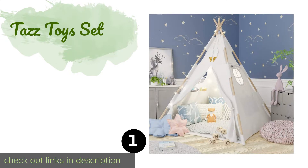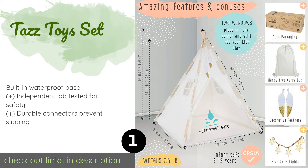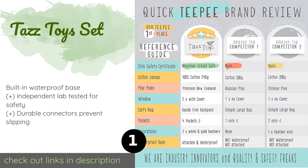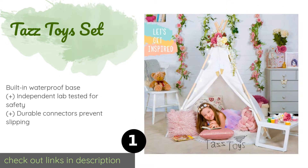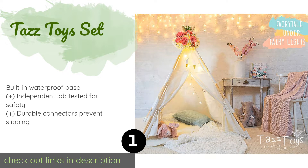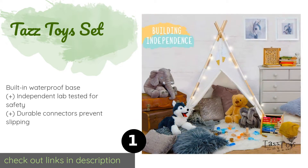The first product on our list is the Taz Toys Set. The Taz Toys Set features 100% cotton fabric and poles made of splinter-free New Zealand pine. It's equipped with strands of battery-powered fairy lights, two glittery feathers that hang from the top, and a drawstring backpack for hands-free transport. The price is approximately $49.